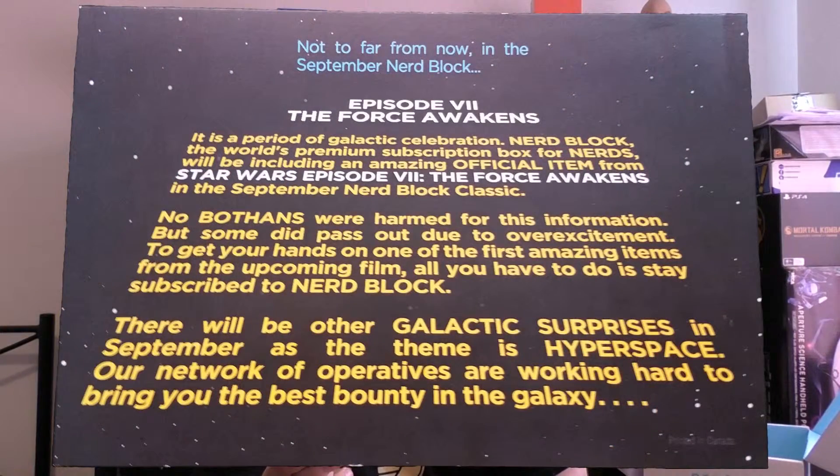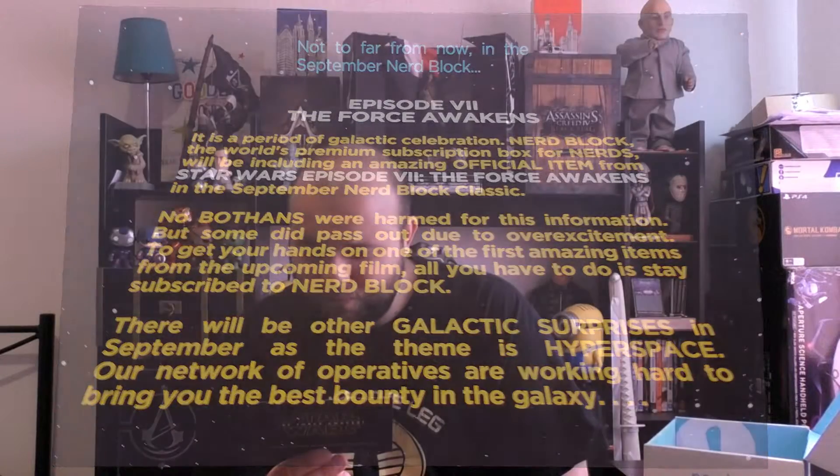Episode 7, The Force Awakens. 'It is a period of galactic celebration.' NerdBlock — the world's premium subscription box for nerds — will be including an amazing official item from Star Wars Episode 7: The Force Awakens in the September Nerdblock Classic. No Bothans were harmed for this information — though some did pass out due to overexcitement. Of course I'll be getting it.